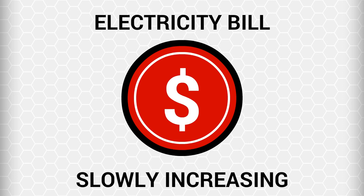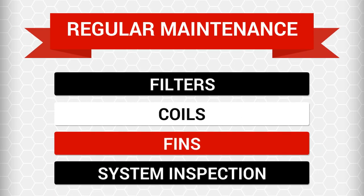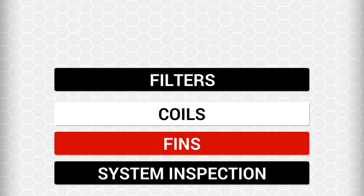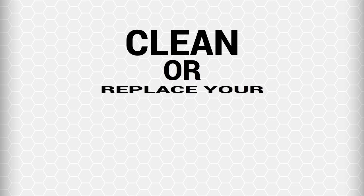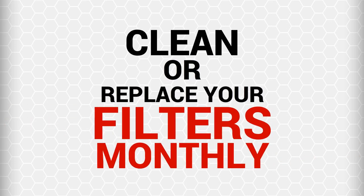To ensure the HVAC system functions effectively and efficiently throughout the years, you really need to perform regular maintenance on your air conditioning's filters, coils, and fins, and have a yearly system inspection performed by a qualified HVAC professional. Replacing or cleaning air filters is one of the most important parts of keeping your air conditioning system running at peak efficiency. Make sure that your air filters stay clean year-round by cleaning them or replacing them every month.